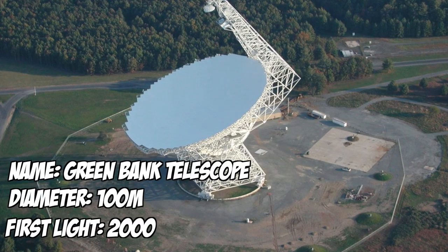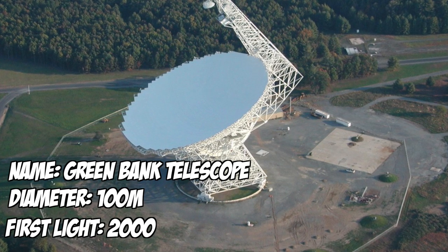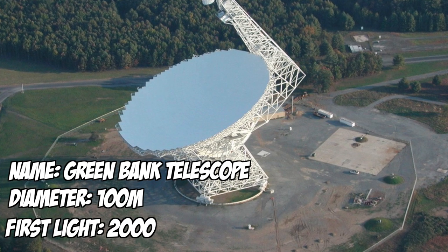But if you're interested in the biggest movable telescope in the world, then that's the Green Bank Telescope, or the GBT, in Green Bank, West Virginia. It's 100 meters across, so just about the size of a football field, and it sits in the National Radio Astronomy Observatory's radio quiet zone.